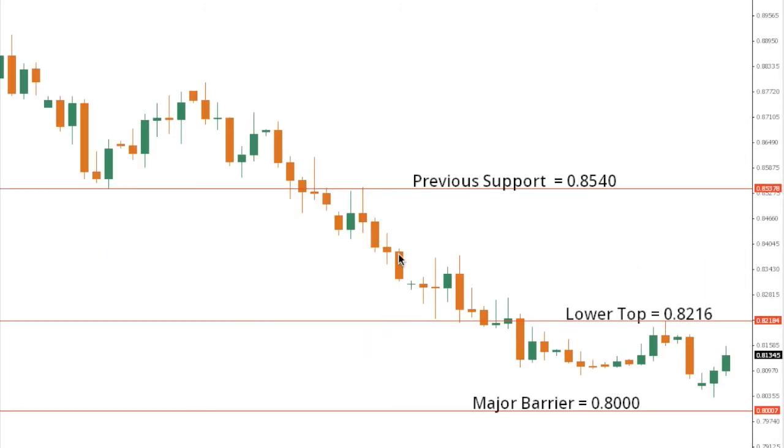Aussie Dollar remains locked within an intense downtrend, with the market most recently trading down towards critical psychological barriers at 80, ahead of this latest minor bounce. Any rally should continue to be very well capped into the 82-83 area, with ultimately only a break back above 85.40 to compromise the bearish outlook.